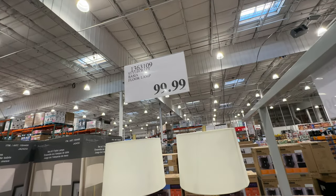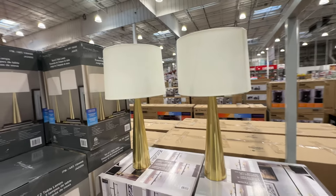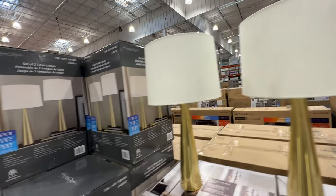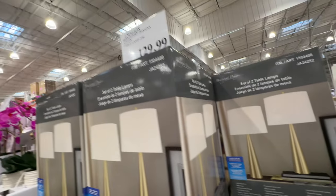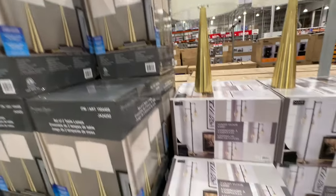If you're looking for accessories, they're bringing in lamps — there's a nice brass-colored set of two lamps. The shades are included, which is really important. It's only $129.99 for the set of two — not a bad deal at all.